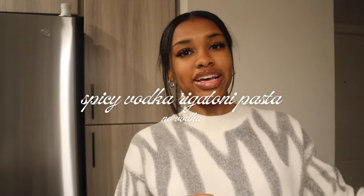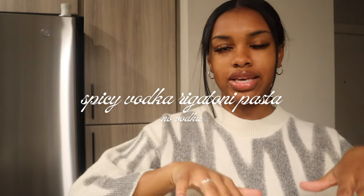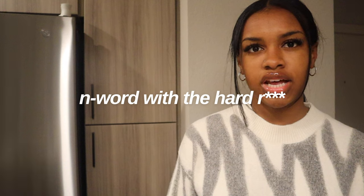Tonight we're making spicy vodka rigatoni pasta with really incredible breaded chicken — no vodka, of course. Tonight's going to be a little relaxation because today was a lot. I went to class; it was the first day of the semester, and my professor said the N-word like seven times, so it was rough. I might do a little relaxation montage.